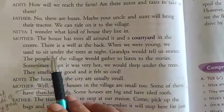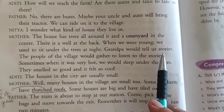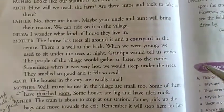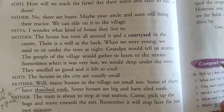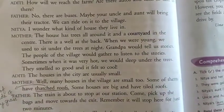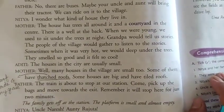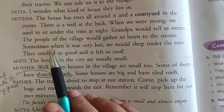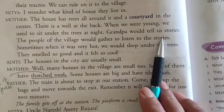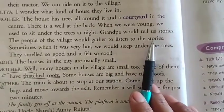Mother further said: 'When we were young, we used to sit under the trees at night. Grandpa would tell us stories.' In those days, televisions were not there, so children used to sit under the trees and grandparents used to tell them stories. The people of the village would also gather under the tree to listen to the stories told by grandpa.